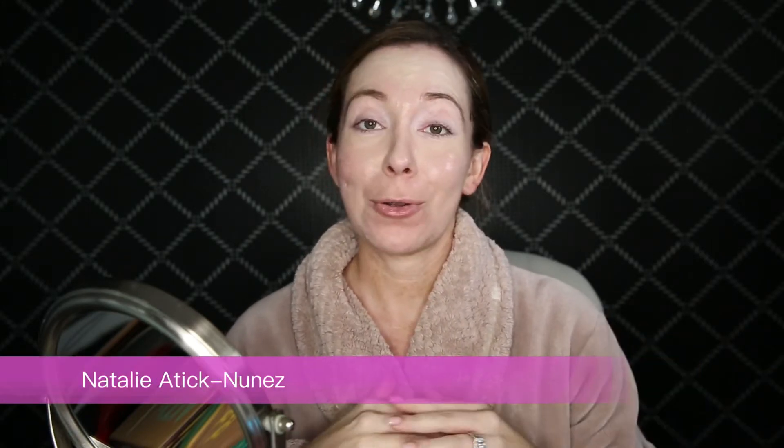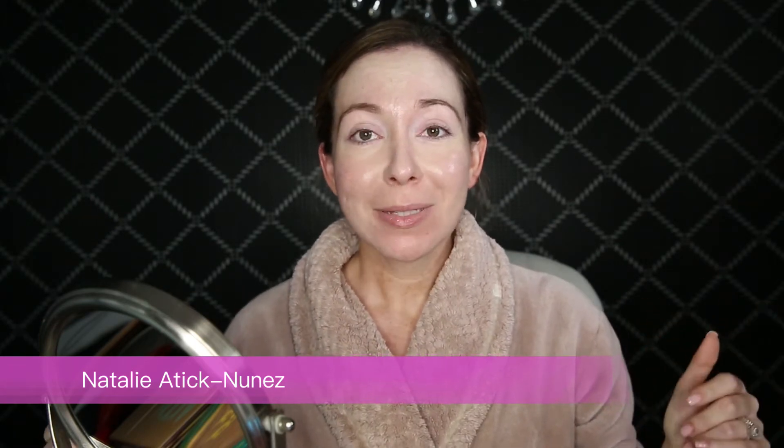Hi everybody, welcome back to the Road by Fox YouTube channel. It has been a crazy couple of days — we got hit by Hurricane Irma, but we didn't get hit by its bad side. It was a category 4 and hit more of the west coast of Florida. We're on the east side so we got category one to two winds. We finally got power and I'm able to video and upload, hopefully soon when my Comcast comes back up.